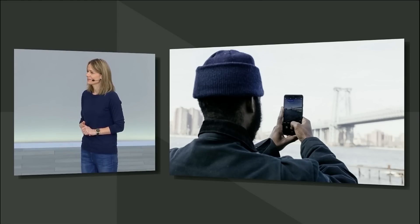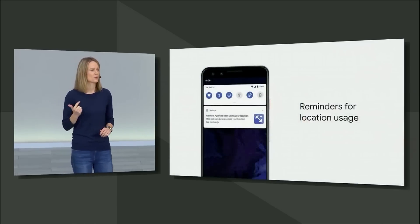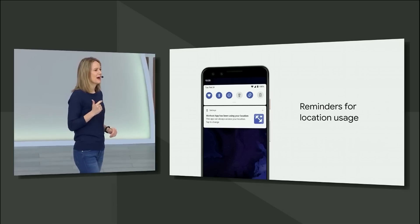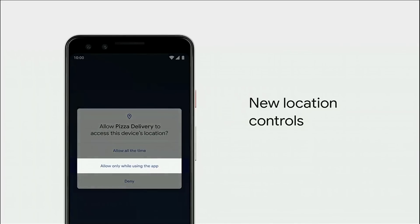If you're wondering which apps can be accessing your location, we make it easy to know. With Q, your device will give you helpful reminders whenever an app accesses location when you're not actively using that app, so you can review and decide whether you want to continue sharing or not. Q also gives you more control over how you share location data with apps — say you want to get pizza delivered, you can choose to share your location only while the app is in use, and as soon as you close it, you'll stop sharing location.